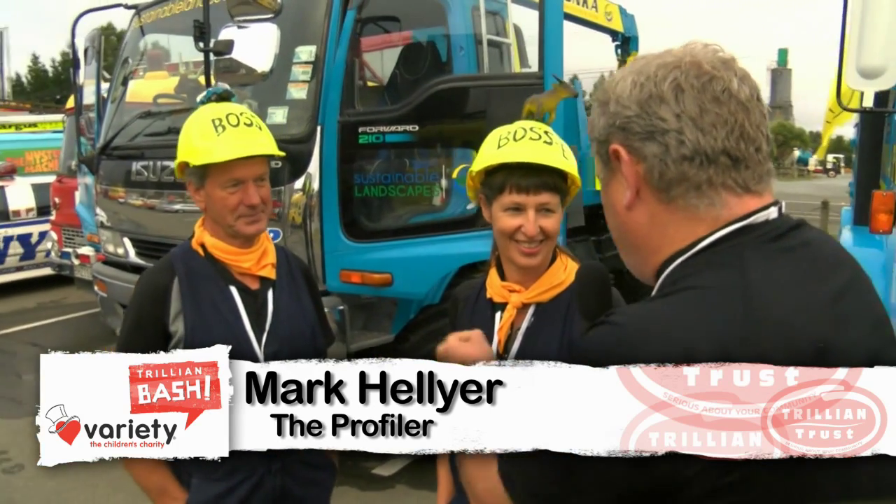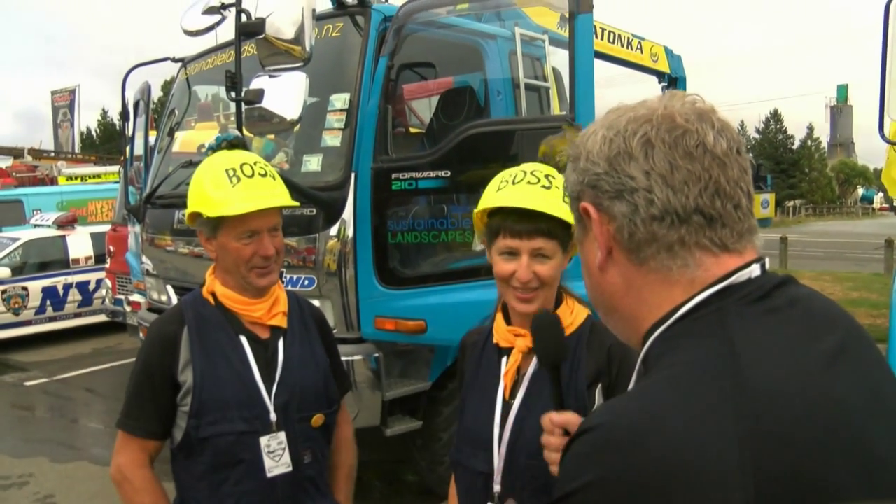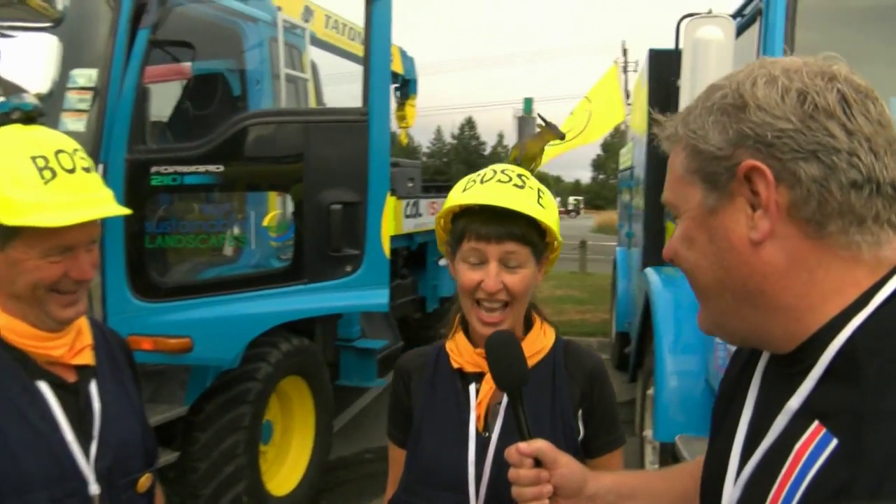Here we are with Barb and Dave from Teen Tatonka. You guys are long-time bashers but backed up for the 25th bash, Barb. Absolutely, couldn't keep us away.